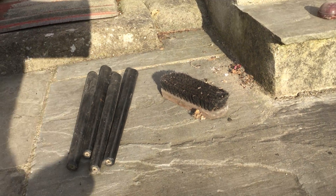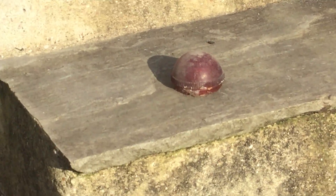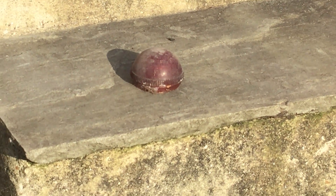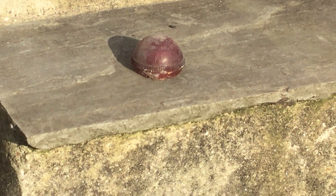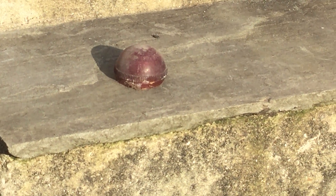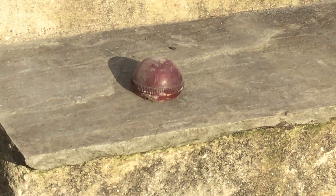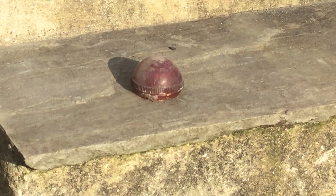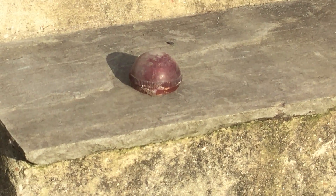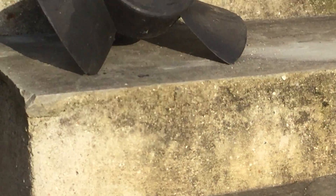Now this is a genuine antique — an NSU Quickly. It's funny it was called the Quickly because it wasn't all that quick. I had one for a while, until I took the baffles out and the police chased me. I had to sell it because the fine was so much.